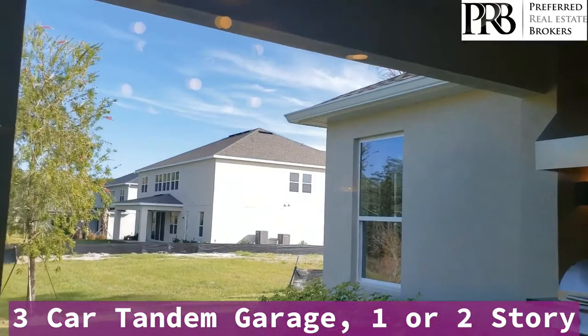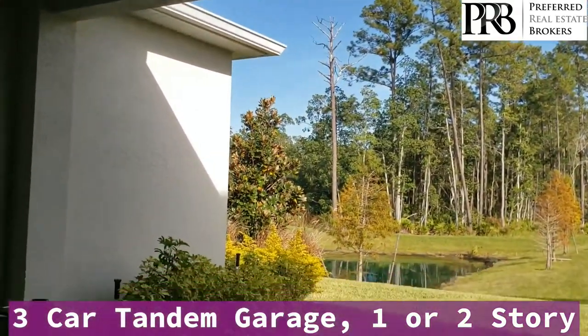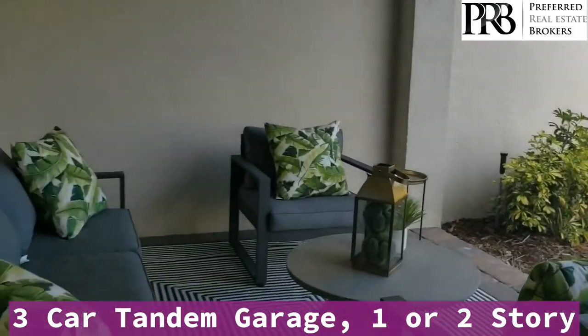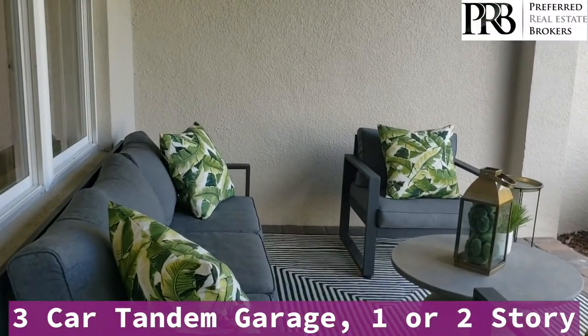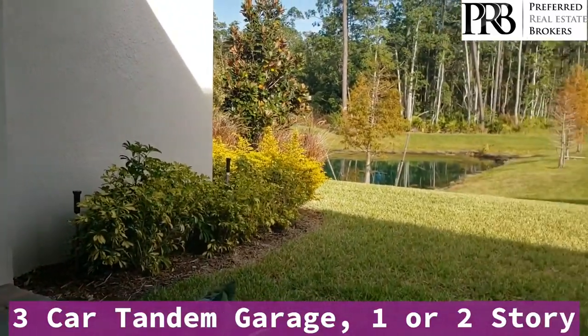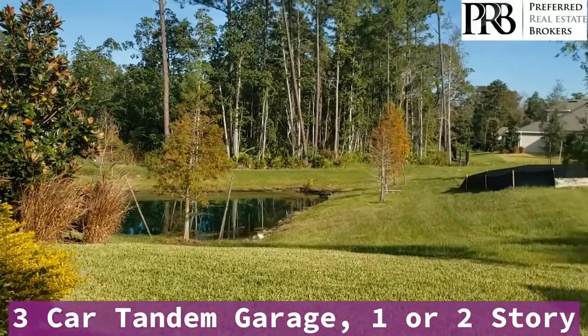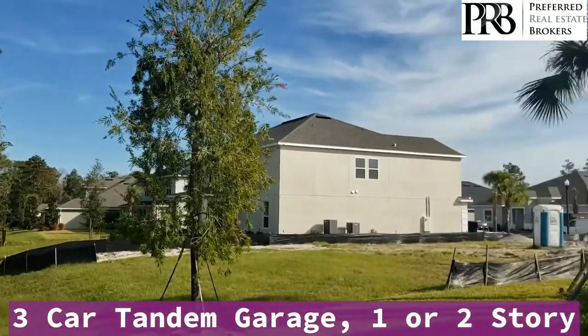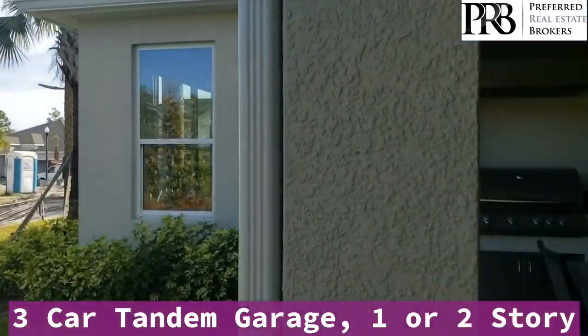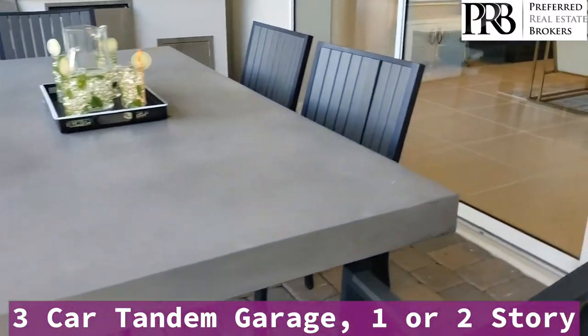I'll take you out to the lanai. You have a water view and a nature preserve view. There's also an outdoor kitchen.